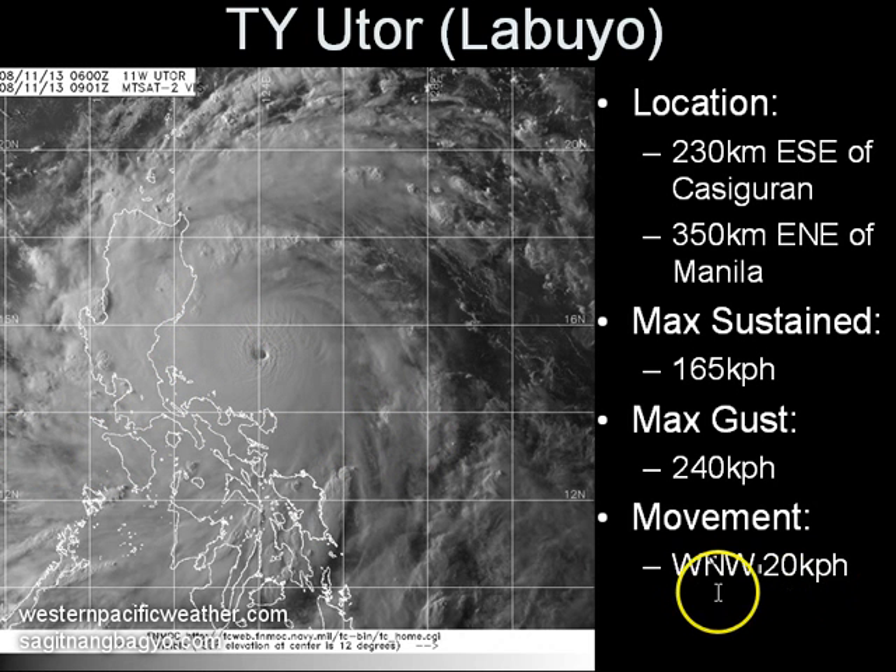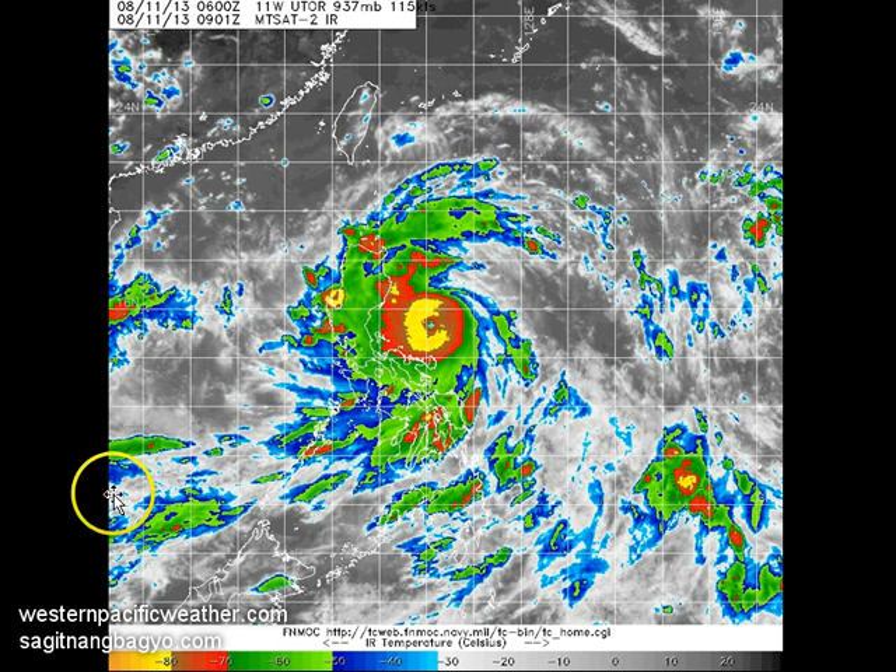The system is moving west-northwesterly at 20 kilometers per hour, on track to make landfall near the border of Aurora and Isabela provinces early tomorrow morning, Monday. Looking at the latest infrared image, the eye is now much clearer than it was earlier this morning, surrounded by deep and strong convective activity.